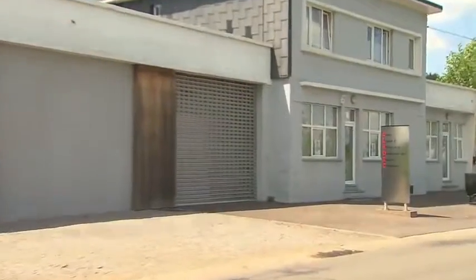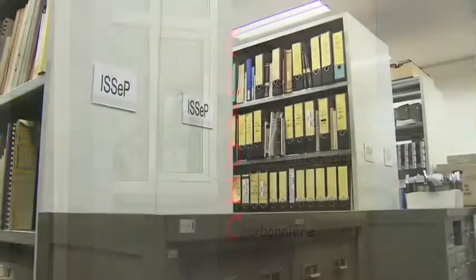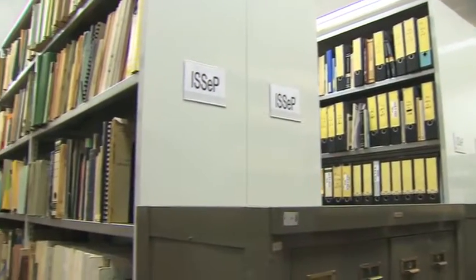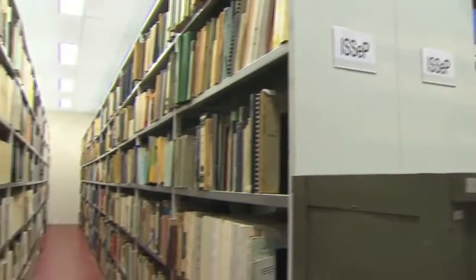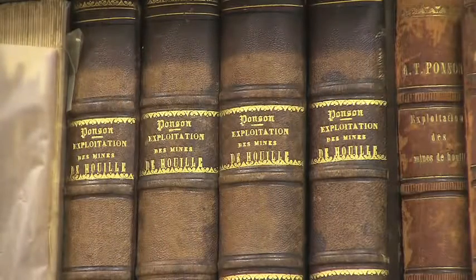The CLADIC, Centre Liégeois d'Archive et de Documentation de l'Industrie Charbonnière, situated in Bligny, gathers and shows a wide range of documents referring to the mining industry, and more particularly to the mining industry of the Liège Coal Basin.